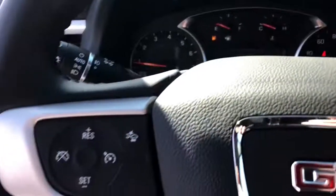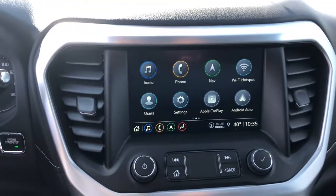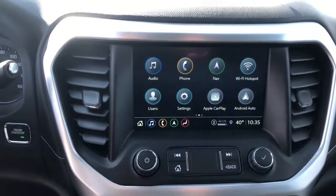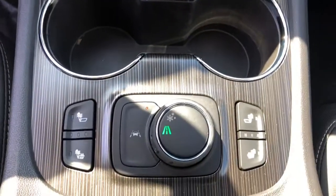The following are some of this vehicle's highlighted options: navigation system, keyless entry, fog lamps, satellite radio, keyless start, remote engine start, power lift gate, premium sound system, lane keeping assist, backup camera.